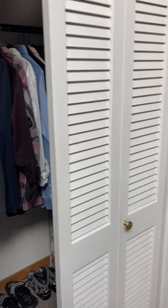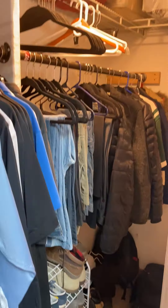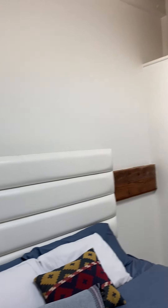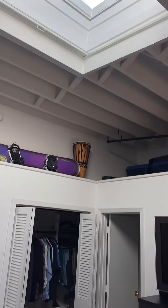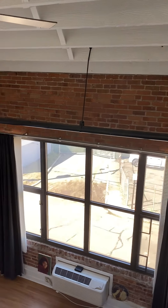Beautiful, airy, open — natural light even upstairs. Here we are on the bedroom loft. Look over and down — beautiful. Love that skylight; it's about four feet by four feet. And here is the full bath, the master bath, with a bathtub. Very nice.